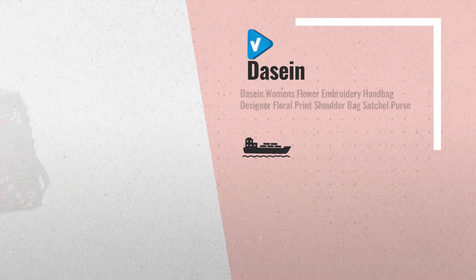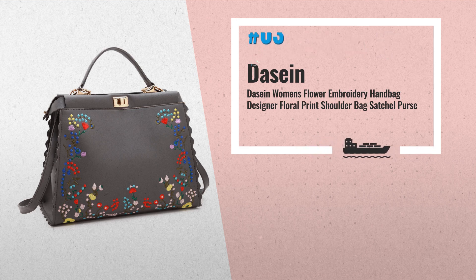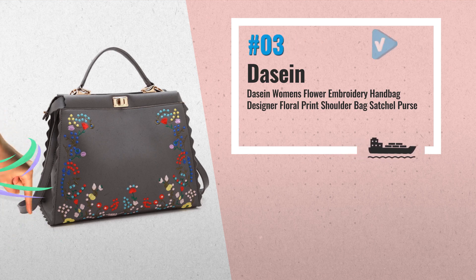Number 3: Beautiful Exquisite Embroidery Design, uniquely designed with an embroidered flower pattern. This handbag can fit a 10-inch laptop, tablet, file, book, etc. Shoulder strap length: 48 inches.